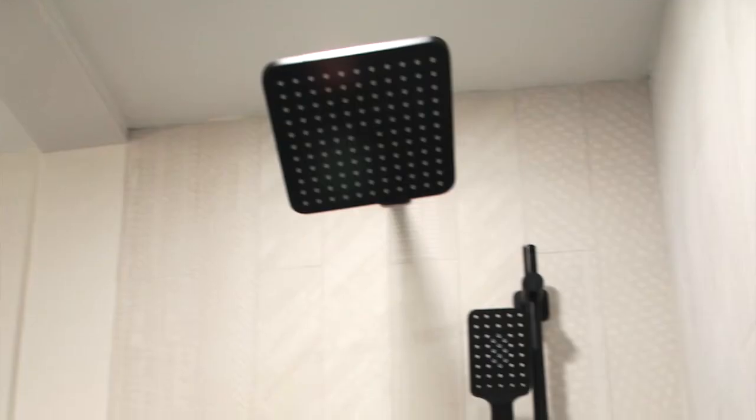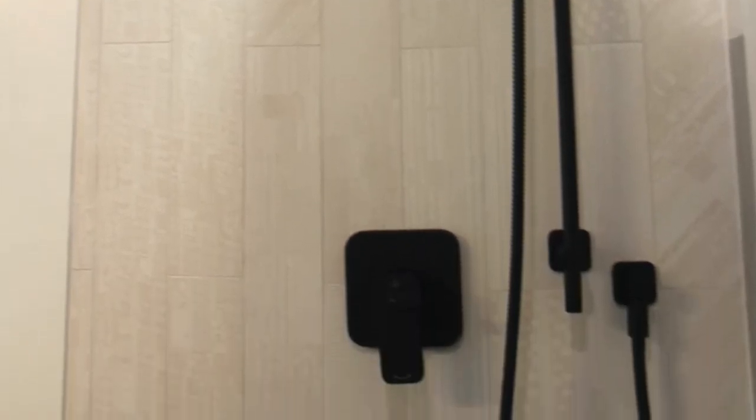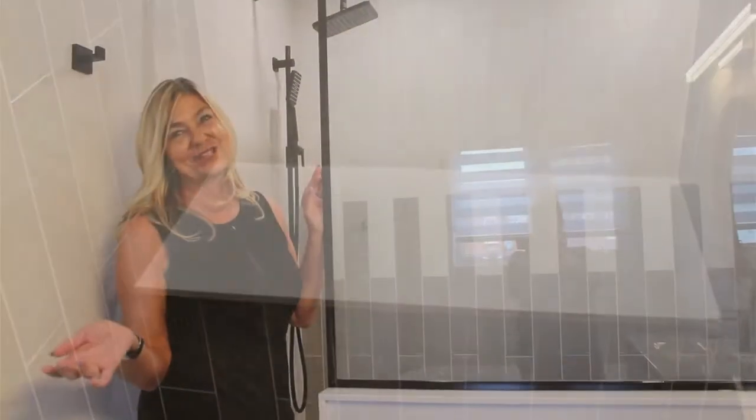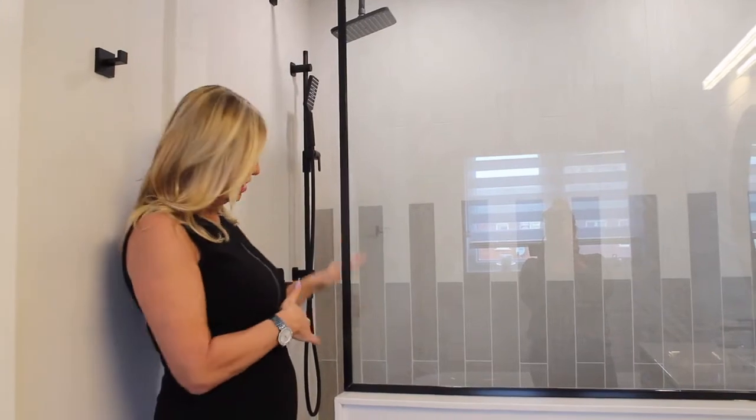We carried the black accessories all the way, including shower heads and faucets. We created a seat in the shower — that's for the ladies, it's much easier to shave your legs. And here she created a very modern water-rounder.